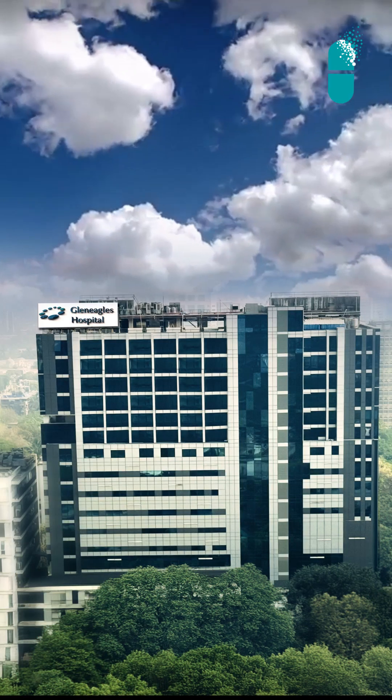At our institution at Gleneagles Hospital in Mumbai, we do this with minimally invasive robotic donor hepatectomy or with very small midline incisions, with precision and accuracy to ensure a safe, rapid, and pain-free recovery for all our donors.